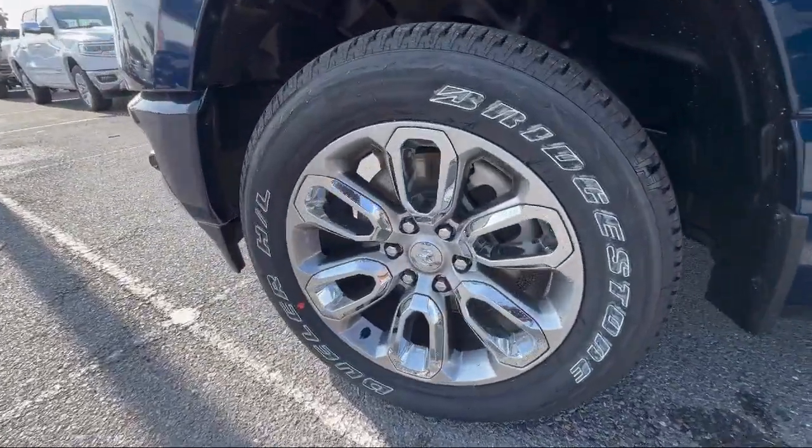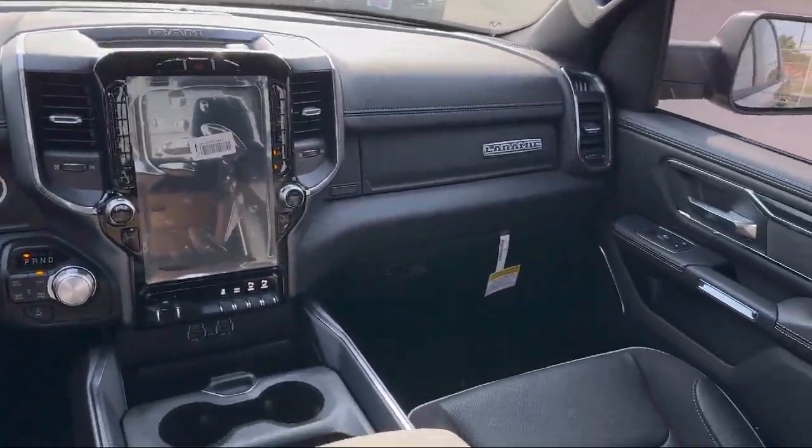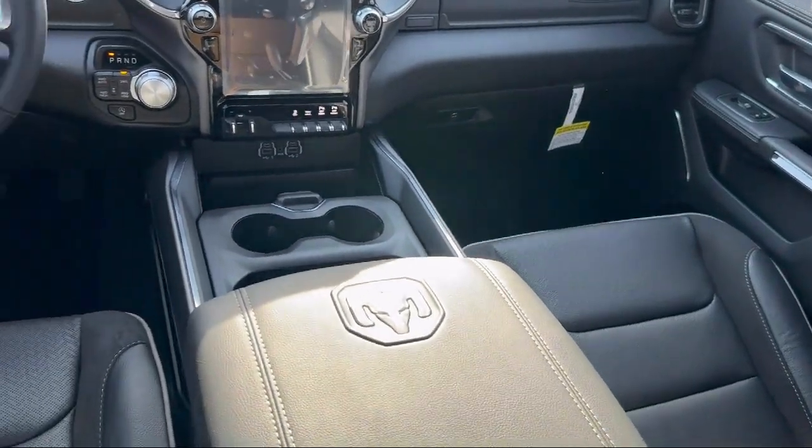Keyless Entry, 8-way driver and passenger seat adjusters, chrome bumpers, and power two-way driver lumbar support.